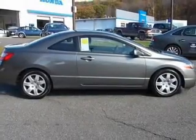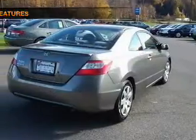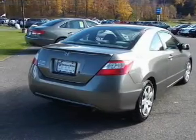Premium wheels give a more luxurious look. Anti-lock brakes help you bring your vehicle to a safe stop. And for your peace of mind, the following safety equipment is included: daytime running lights.